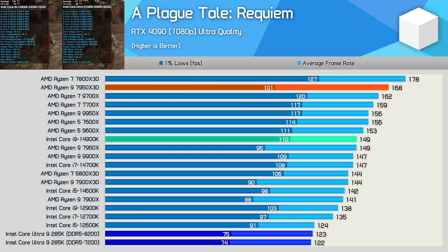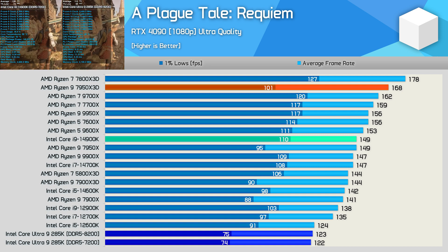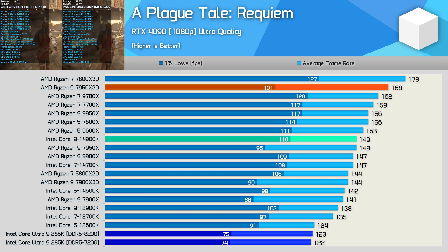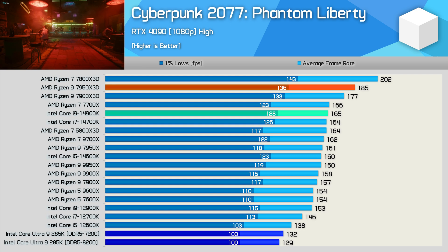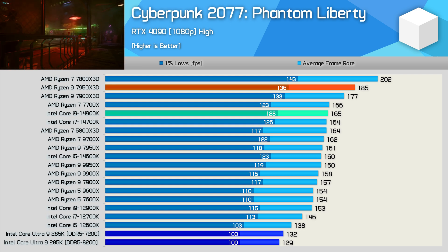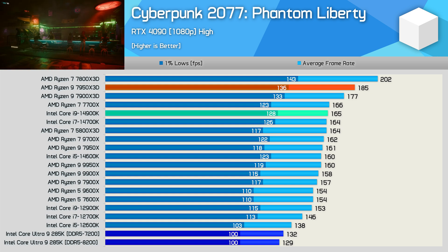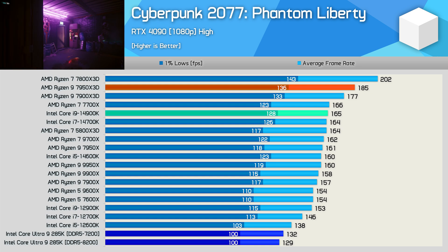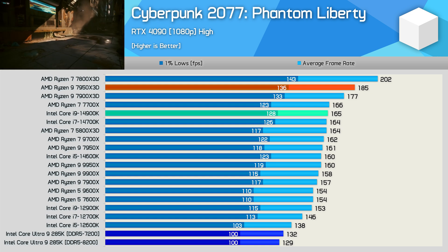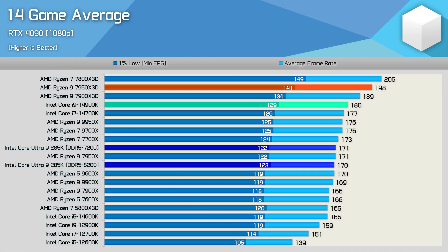It doesn't stop there. After a full benchmark run, the 285K is about 22% slower on average than the 14900K — in fact, it's slower than the i5-12600K. That's embarrassing. In Cyberpunk 2077, when Hardware Unboxed tested a densely populated area in Phantom Liberty, the 285K in the best case scenario was 25% slower than the 14900K and a whopping 53% slower than the Ryzen 7 7800X3D. With a 14-game average, the Intel Core Ultra 9 285K is about 5% slower than the 14900K.